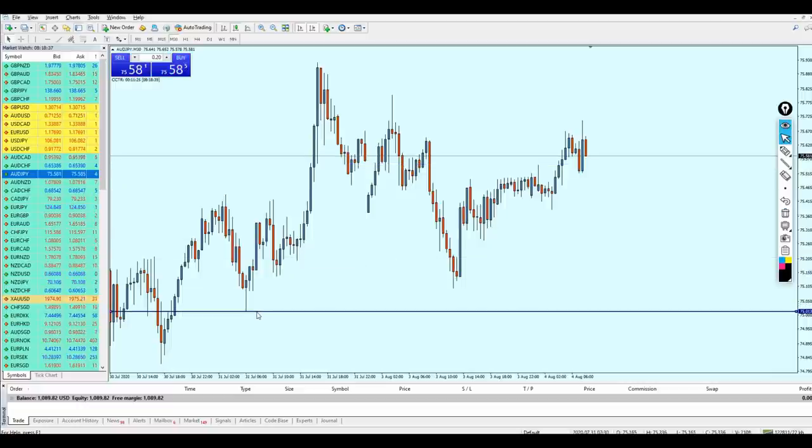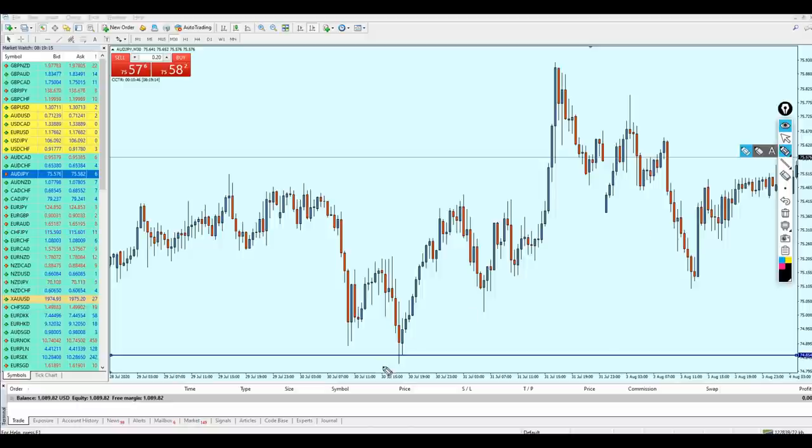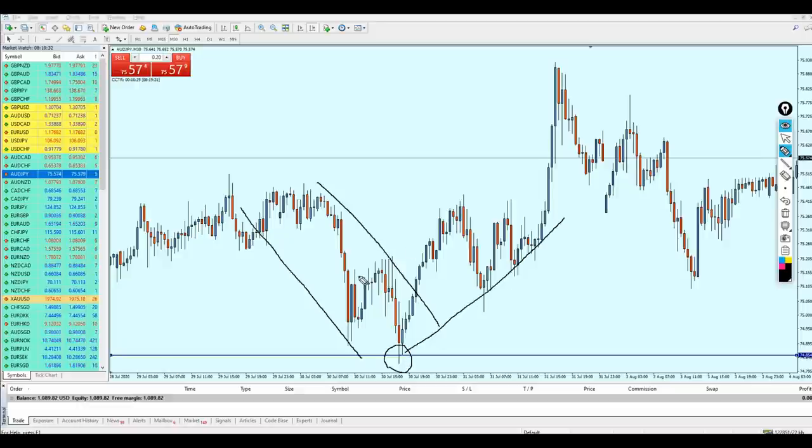Looking at the chart on the 30-minute time frame, the support level at 75.013 is very strong because the market has reacted very strongly to it. The market kept going down on a downtrend, and once it barely touched this support level, it immediately reversed and changed from a bearish momentum to a bullish momentum. Similarly, at support level 74.854, the market completely changed direction from bearish to bullish momentum — that's how we tell if a support is strong.